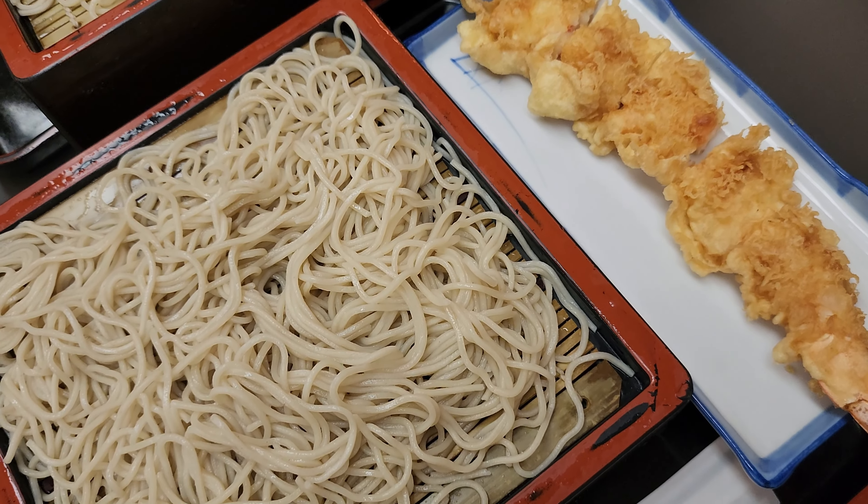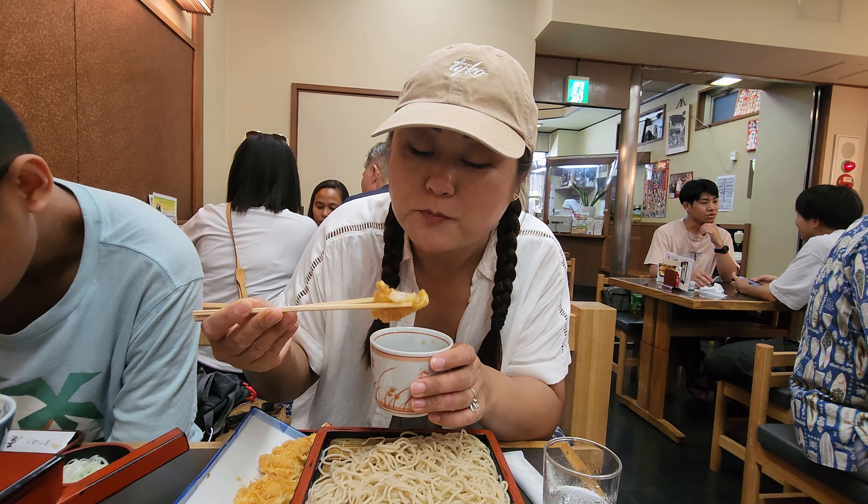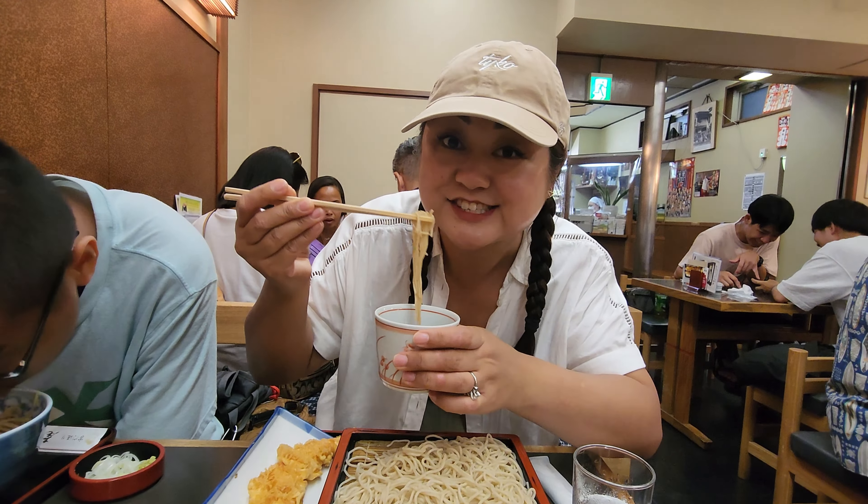So we dip it in the cold sauce. The quality of the noodles — definitely, definitely good. Chewy, tender. You got to eat it really fast in order to savor the quality of the noodles. Don't let it just sit there. I'm going to try the tempura. Oh man, this looks good. Oh my god, it's so good. It's like perfectly crunchy — one of my favorites. A must-try in Asakusa.